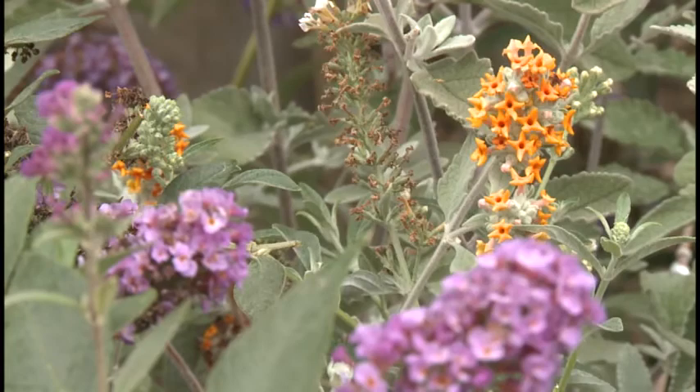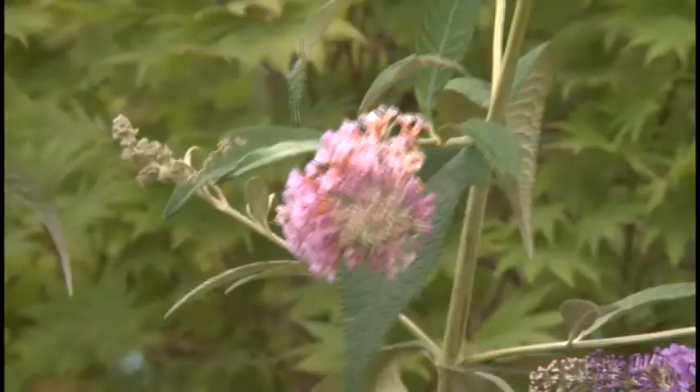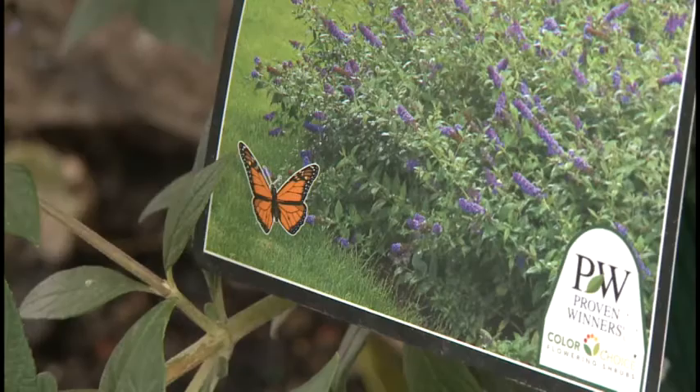The common butterfly bush is extremely popular for its sweet smell, the fact that it attracts butterflies, hummingbirds, and gardeners. But it also has a really bad reputation for being weedy, large, and invasive. Some countries have even banned the butterfly bush, and Oregon and Washington have also banned it for sale.